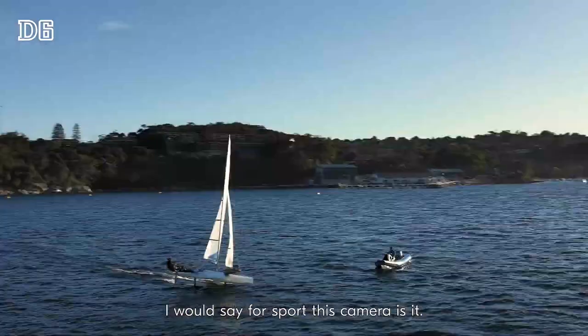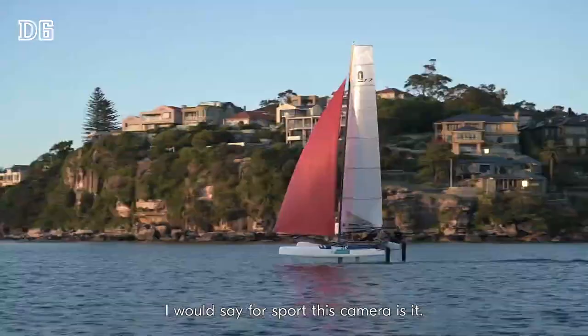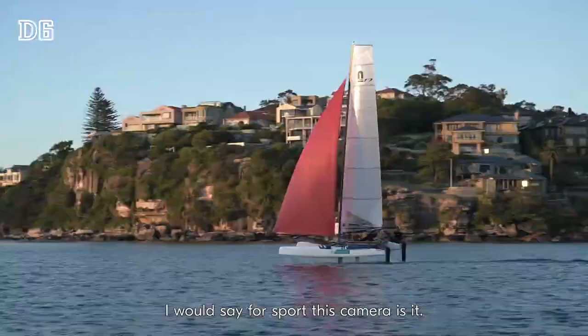For sport, this camera is it. This is the holy grail. This is all we've wanted. It can't get much better than this.